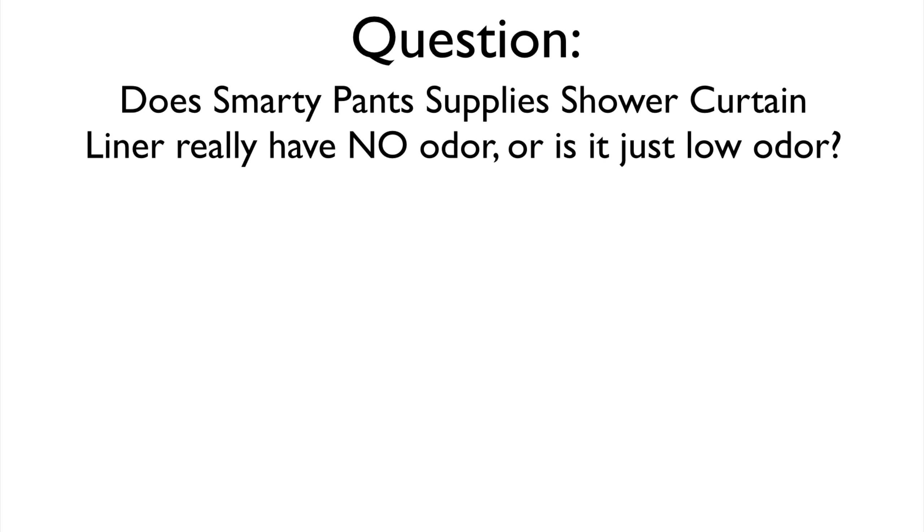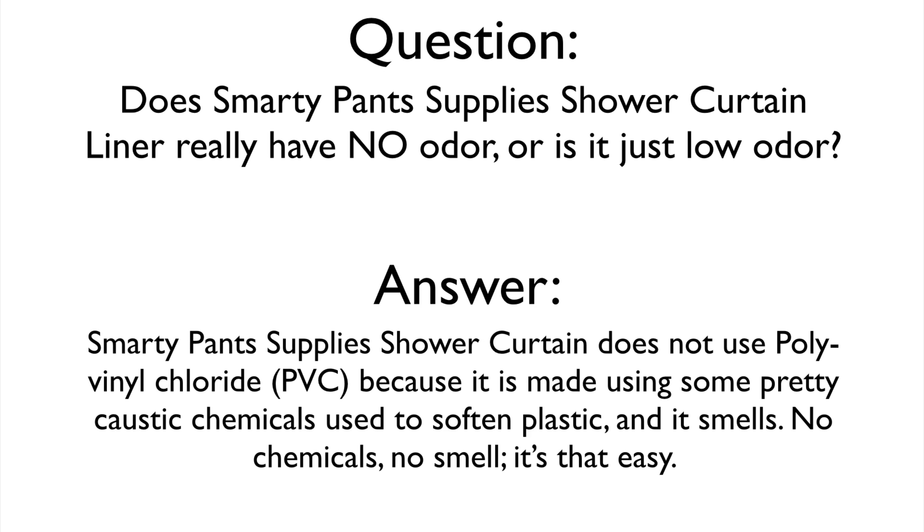Does Smarty Pants Supply's shower curtain liner really have no odor, or is it just low odor? Smarty Pants Supply's shower curtain liners are made out of PEVA, a soft plastic used in everything from hot glue sticks to soccer cleats to foam stickers. It's non-toxic and will not melt or aerosolize under normal conditions.